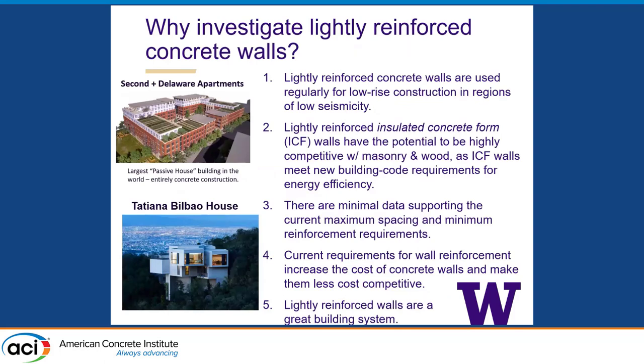The question came up of why investigate lightly reinforced concrete walls. They are used quite regularly for low-rise construction in regions of low and moderate seismicity. Lightly reinforced concrete walls with insulated concrete formwork have the potential to be highly competitive with other building materials, particularly because the ICF greatly increases insulation. I also found some really interesting information about the largest passive house building in the world, which is entirely concrete construction on the East Coast — low to moderate seismicity. It consists of two reinforced concrete walls with a six-inch layer of insulation between them, built up to five or six stories.